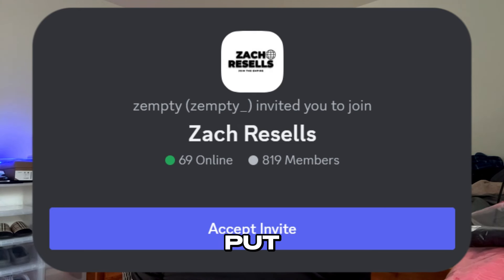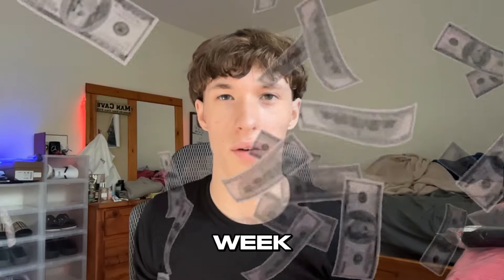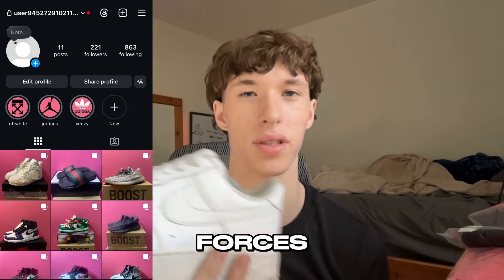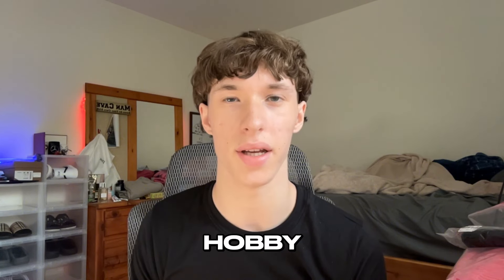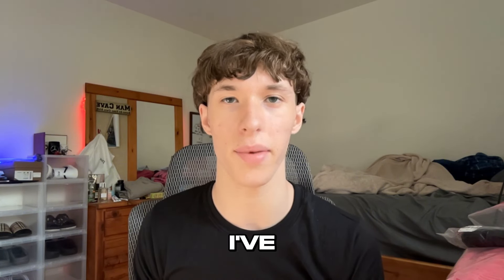If you want access to these suppliers, just join my Discord and I'll put you onto them — the link is in the description. In this video, I'm going to walk you through the entire reselling process and explain exactly how I make thousands of dollars every single week from home without a job. I used to resell shoes back in 2021 and had an Instagram page for it. I've been reselling on and off for around three years as a side hustle, and recently I realized how much potential it has and it's been taking off.